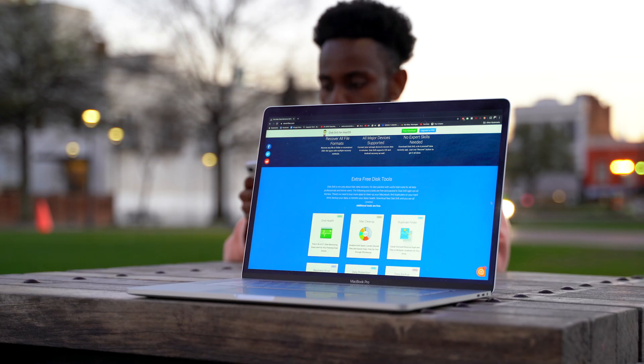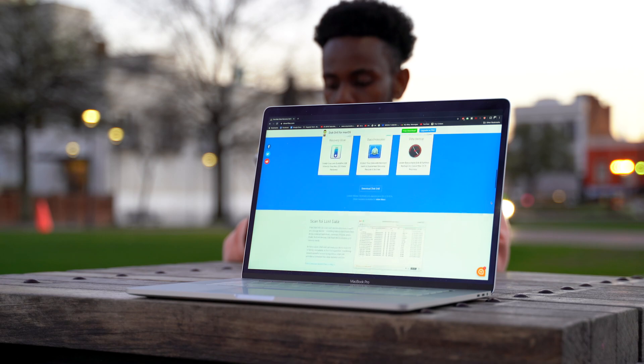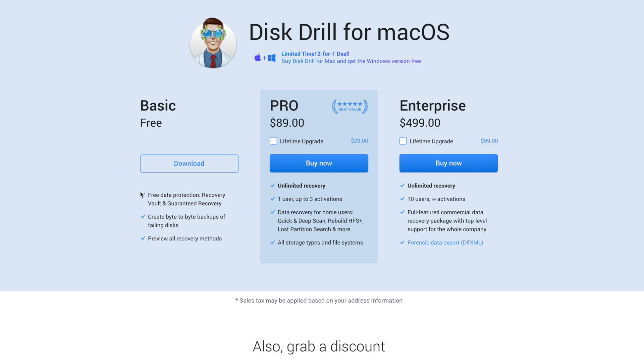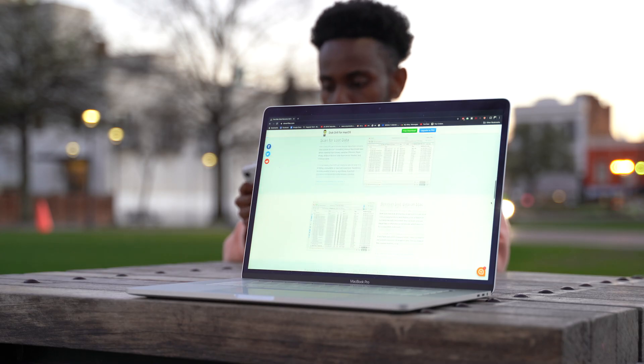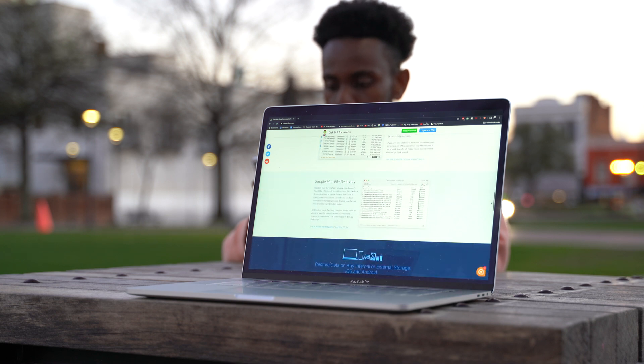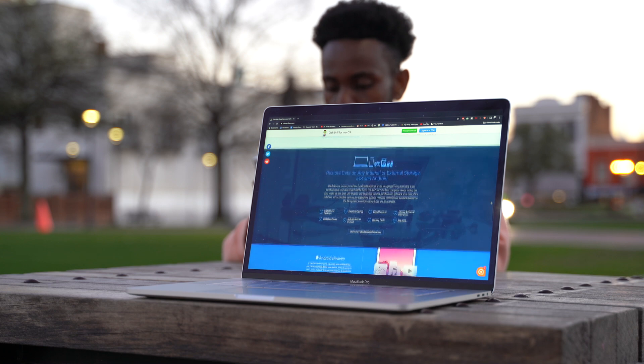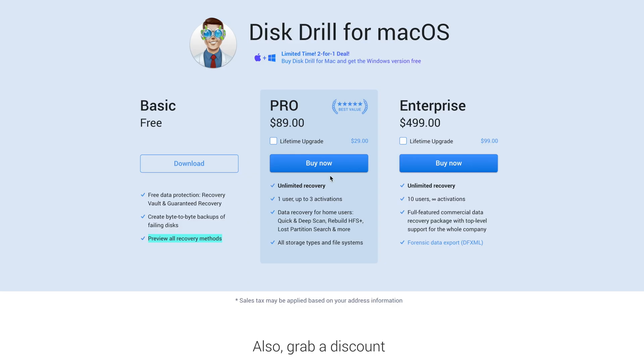Disk Drill is a macOS and Windows file recovery tool that makes getting those super important things back that you thought were gone forever. They offer three different subscriptions: Basic, Pro, and Enterprise. Basic, the free version, offers free data recovery, protection recovery vault, and guaranteed recovery — pretty awesome for free. There are a lot of recovery tools out there that charge you a lot of money just to get your files back. This also allows you to create a byte-by-byte backup of failing disks and preview all of the recovery methods.